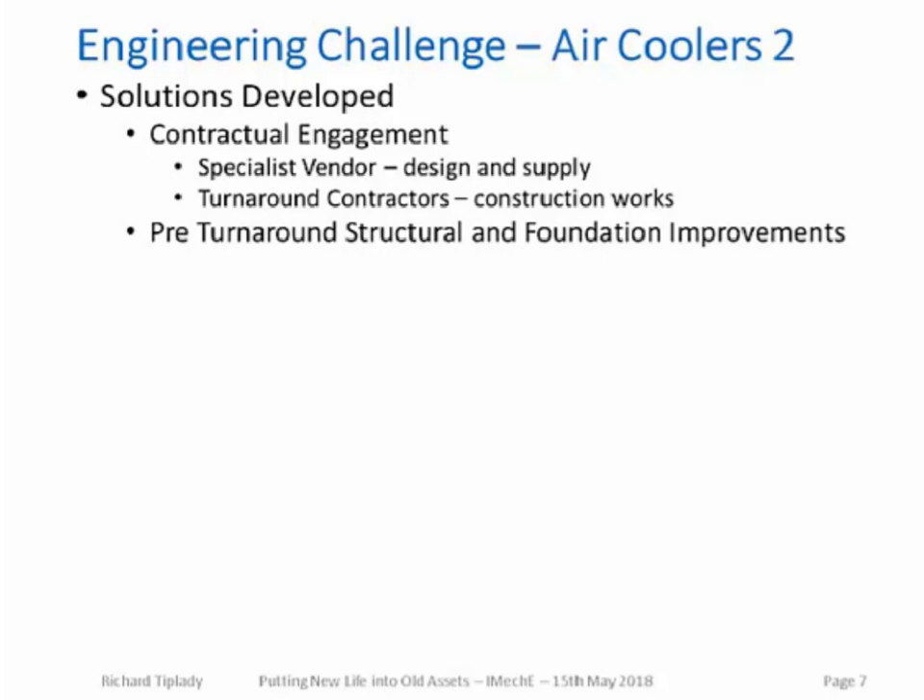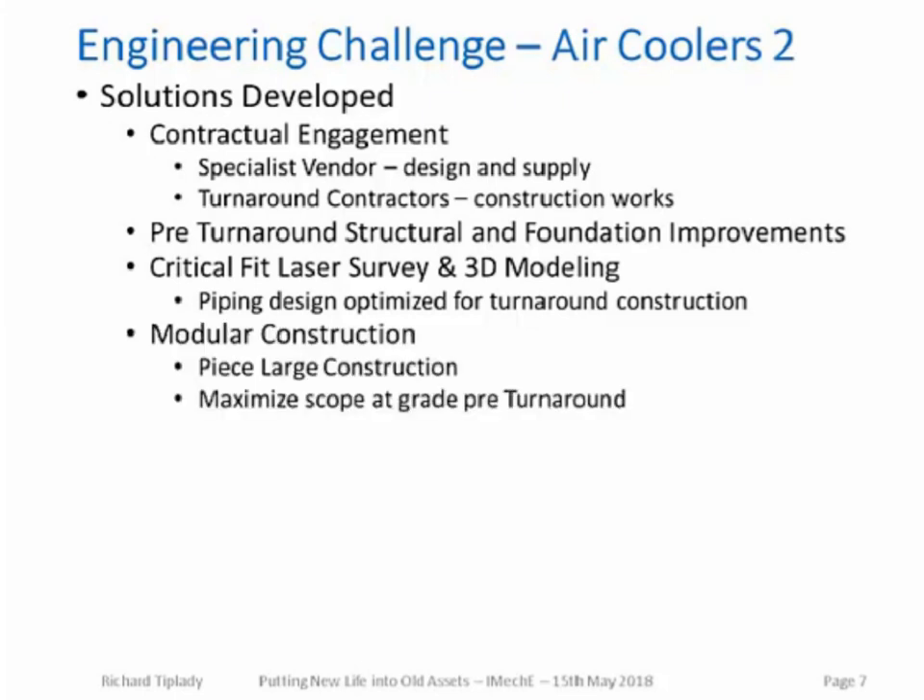A critical fit laser survey and 3D modelling were used to set out the design for the new structure. This allowed the piping design to be optimised for turnaround construction — maximising pre-turnaround fabrication and optimising the number of field welds in the piping runs. All piping runs were designed to be, where possible, on the outside of the structure to allow pre-fabricated spools to be installed as very large pieces, making the actual turnaround execution much more efficient.